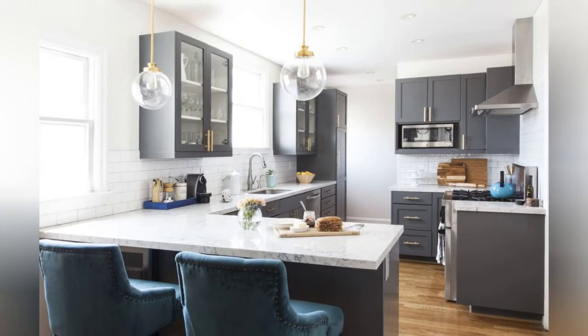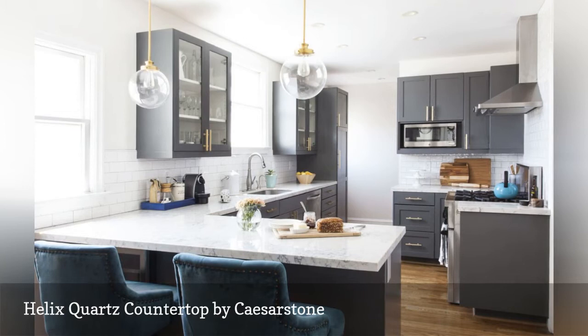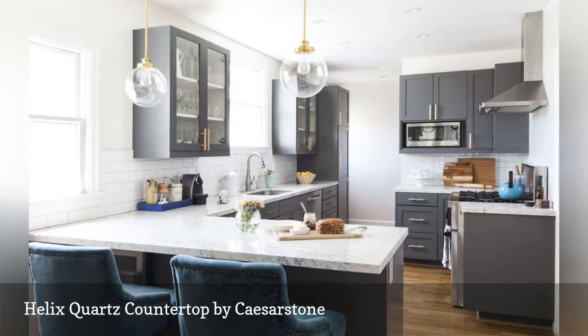Finding the perfect countertop for your style and cooking needs can be incredibly challenging, says Jill Kordner, one of the interior designers for Homepolish, an online decorating service. She looked at a gazillion samples of quartz and marble before going to a slab yard to view full-size options. The winning pick for this kitchen is a marble pattern called Helix by Caesarstone.